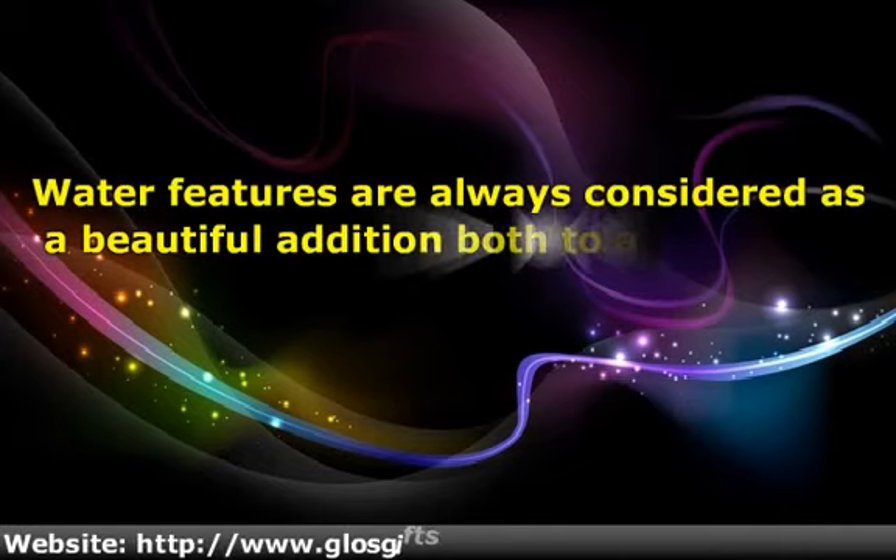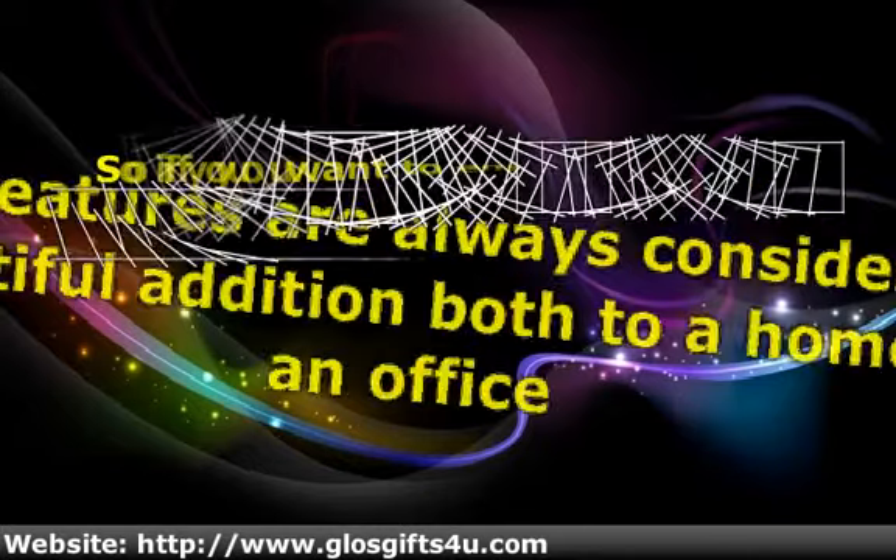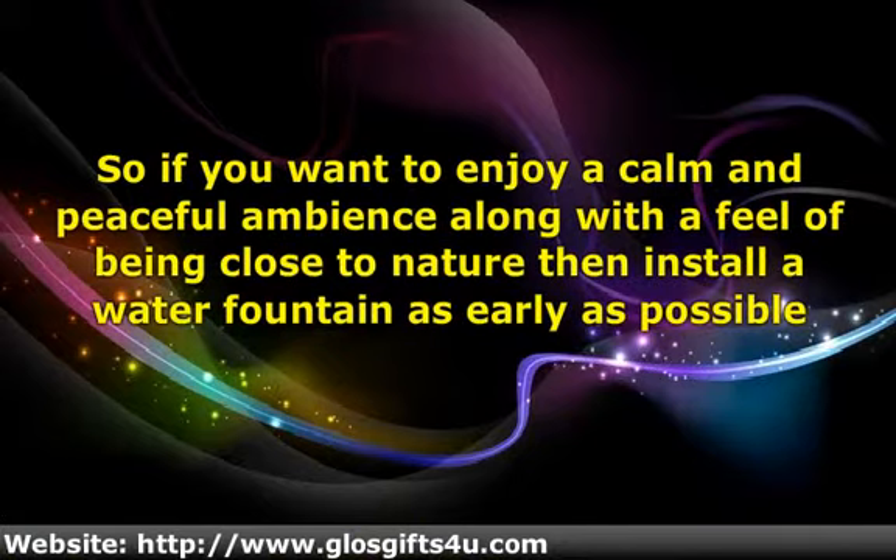Water features are always considered a beautiful addition both to a home and an office. It is considered that any landscape is incomplete without a water feature added to it. Water features like water fountains give a relaxed and comfortable ambience to the place. This is a very attractive feature as well as a sign of natural beauty. The atmosphere around outdoor water fountains is amazingly peaceful and calm.